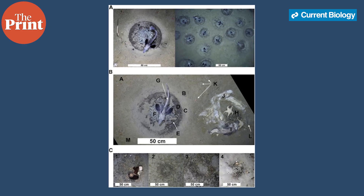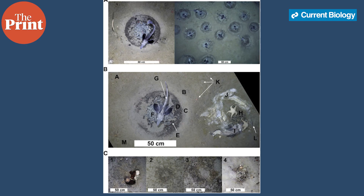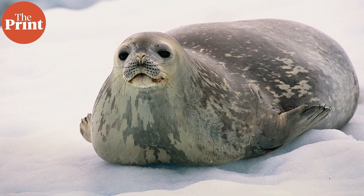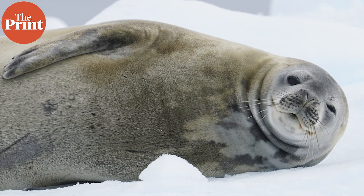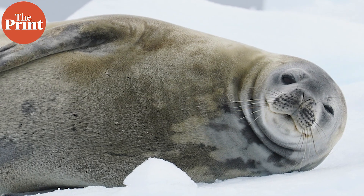Once they found out about the existence of these fishes, behavior patterns in other animals started to become apparent. For example, the Weddell seals that move around here are predators to these fishes. When the researchers analyzed historic as well as present data about the movement of these seals, they noticed that the seals concentrated here and often dove down to feed on the giant ice fish colony.